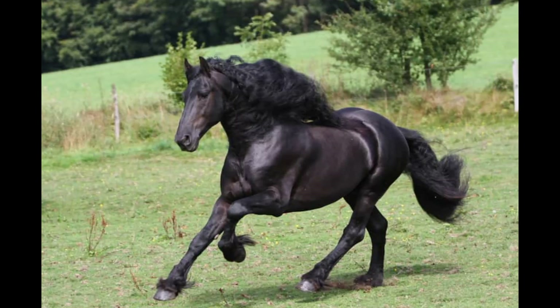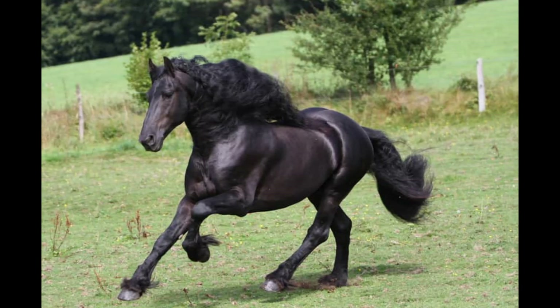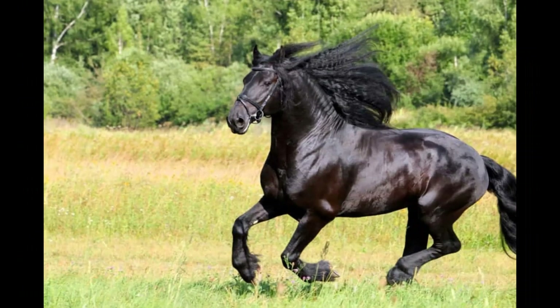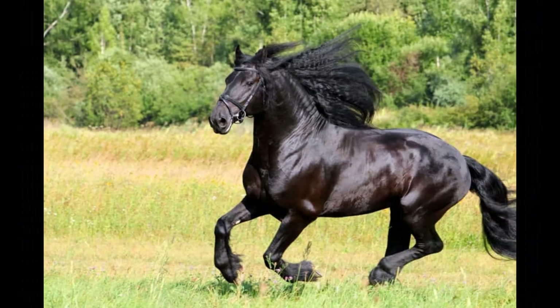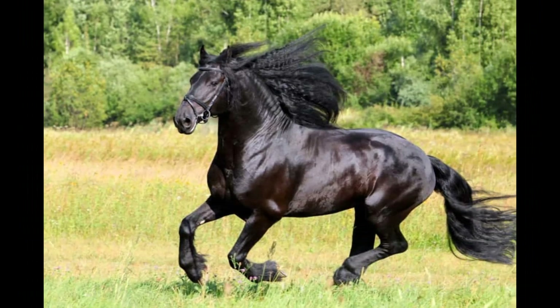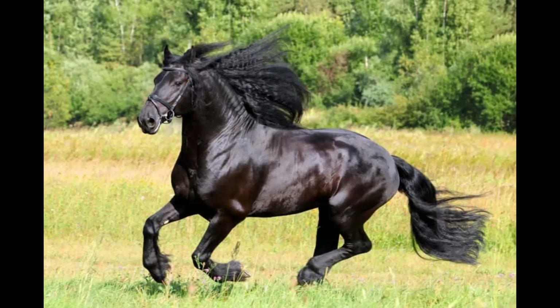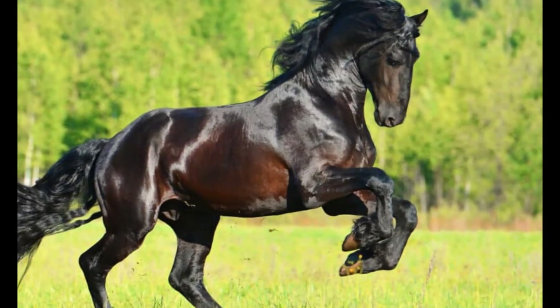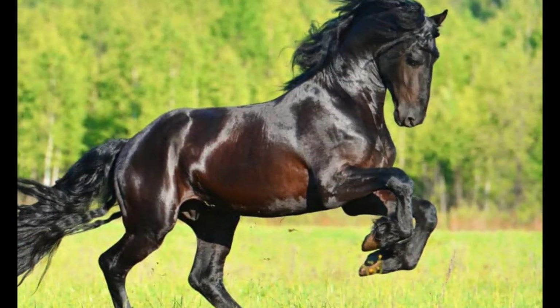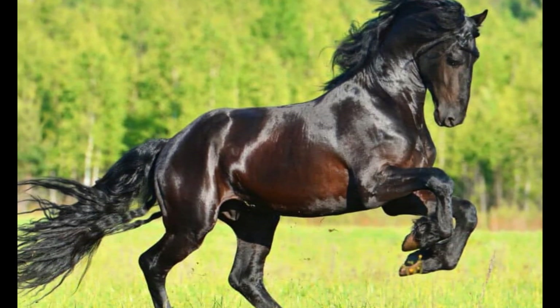Friesians generally have a steady and level-headed demeanor. They are known for their calmness and are often described as unflappable, meaning they tend to remain composed even in potentially challenging or stressful situations. They also have a strong work ethic and are typically willing partners, known for their willingness to perform and give their best effort, whether in dressage, driving, or other disciplines.